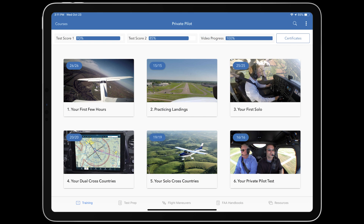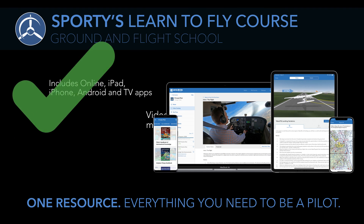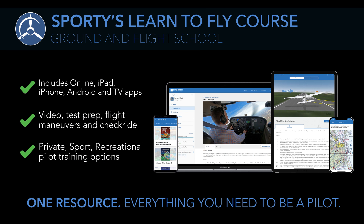When you complete the course, we'll give you the flight instructor endorsement to take the written test instantly. You can take this endorsement to the FAA Testing Center and log it in your ForeFlight Logbook. We guarantee you'll pass all three tests, or we'll refund your money.